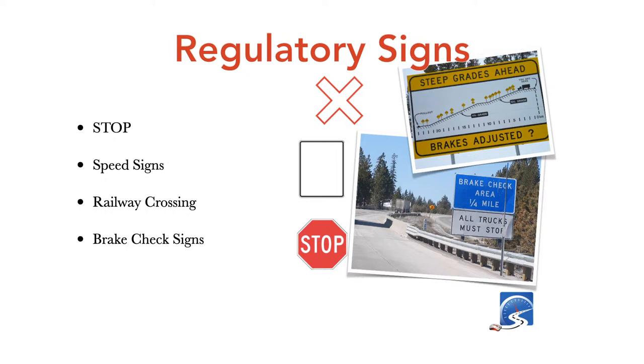For a driver's test, travel the posted speed limit or the flow of traffic, whichever is less. Railway crossing signs are also regulatory. For CDL commercial vehicles, brake check signs are regulatory — you must go into the brake check area and check your brakes before proceeding down the hill. If you blow past a brake check sign driving a CDL vehicle, law enforcement will pull you over and issue a fine.